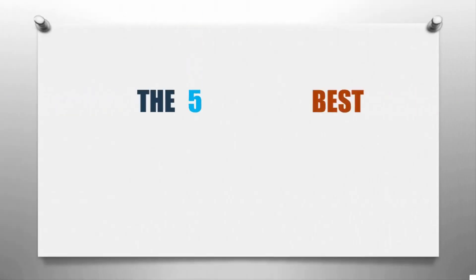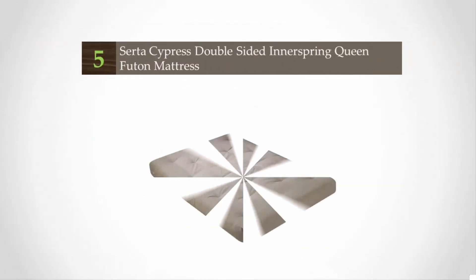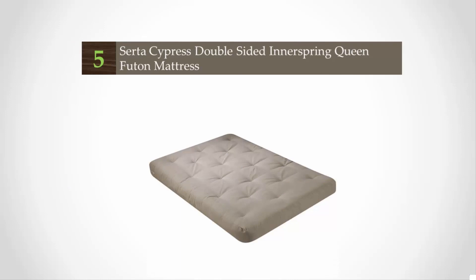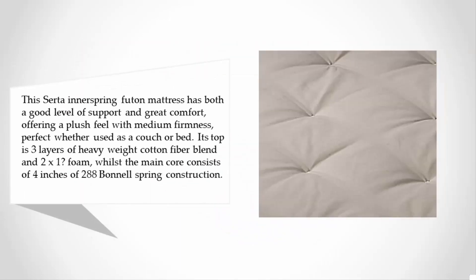Here we present the five best futon mattresses. Let's get started with the list. Starting at number five, this Serta innerspring futon mattress has both a good level of support and great comfort, offering a plush feel with medium firmness — perfect whether used as a couch or bed.